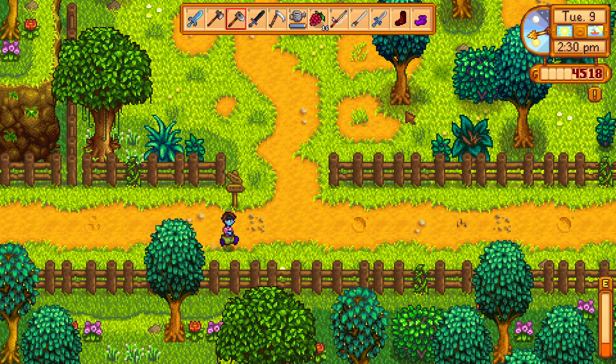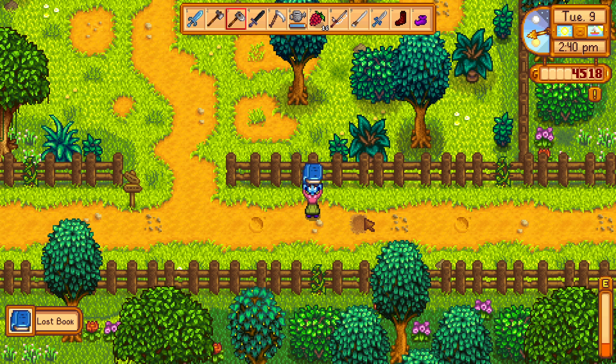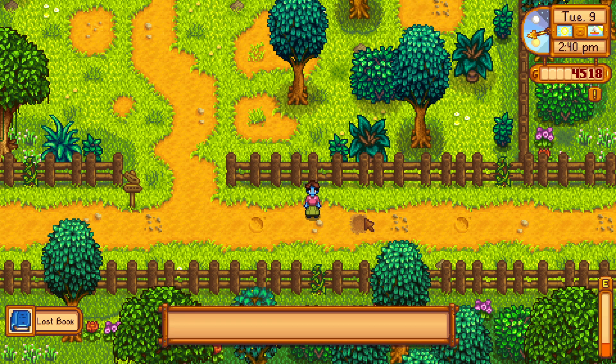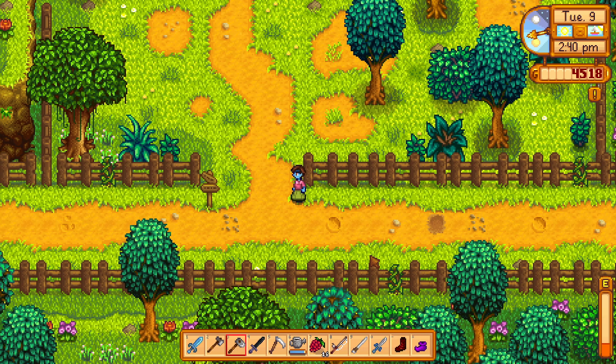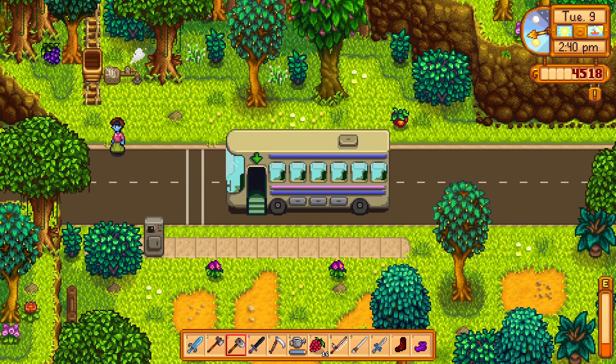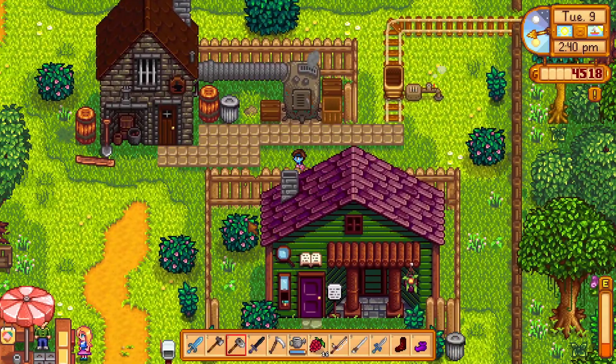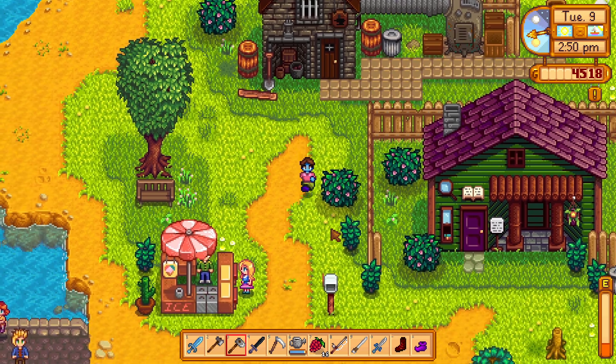I want to show you where you can read the lost books that you find in the library. The library is actually the museum. If you want to read the lost books, you have to go to the museum in the town, and there you will find the books in the library.